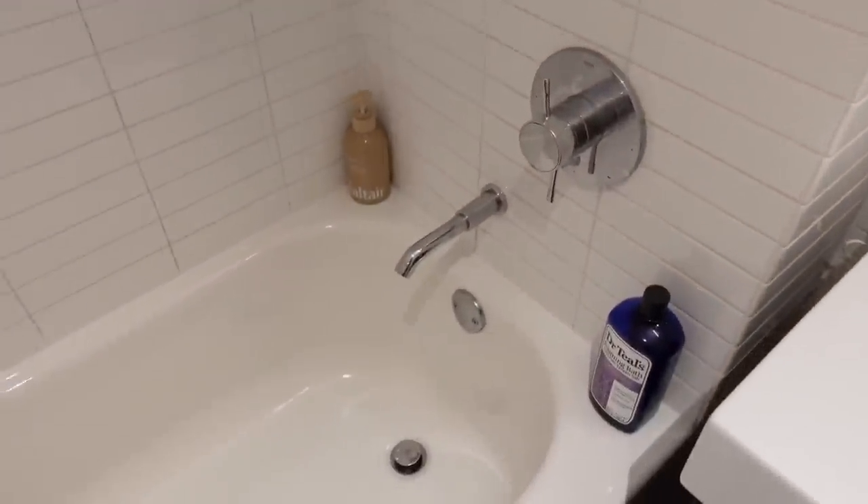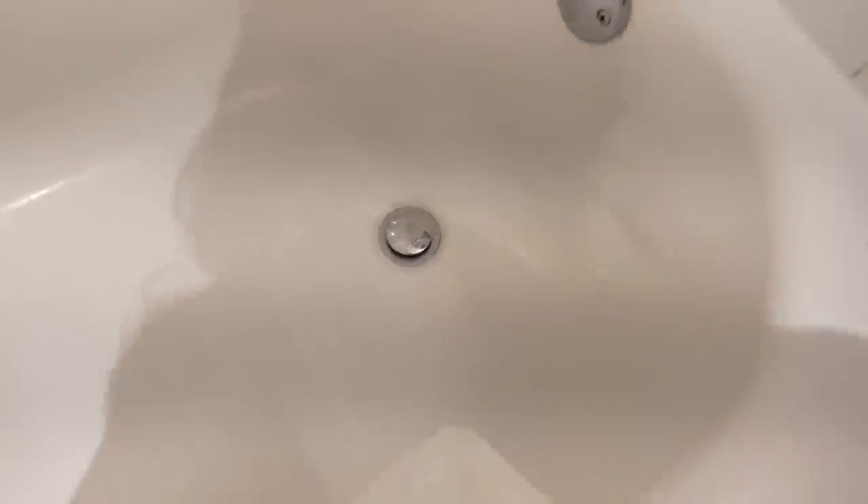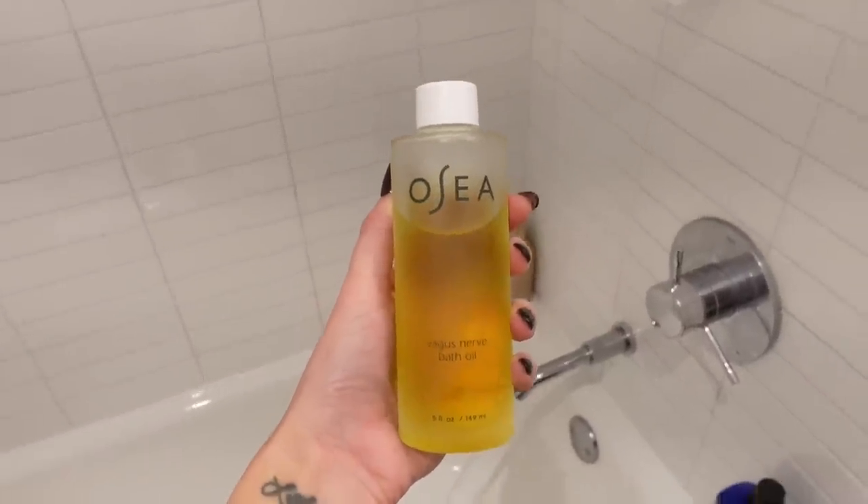It's a very weird quirk that I have, but it's just the way it goes. So I'm going to take a little bath and I'm going to put in some of this OSEA Vagus Nerve Bath Oil.